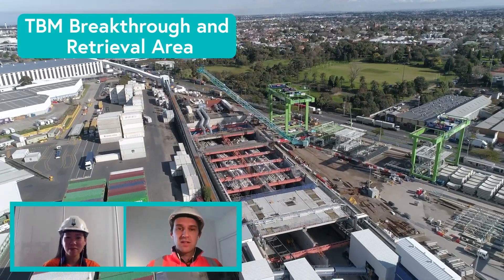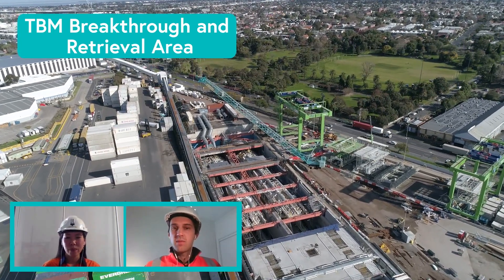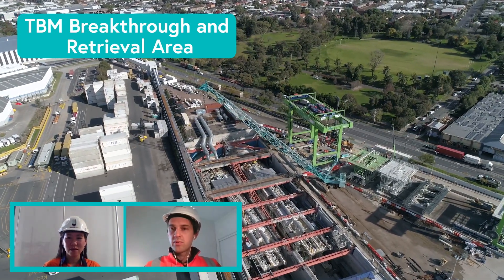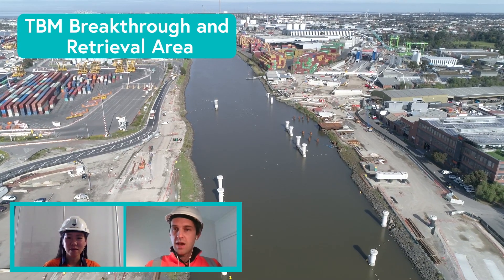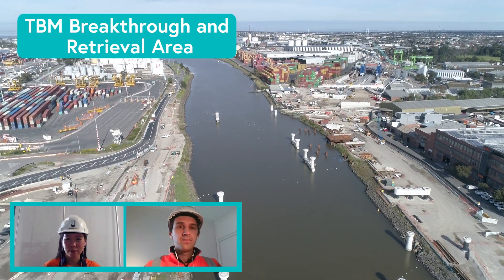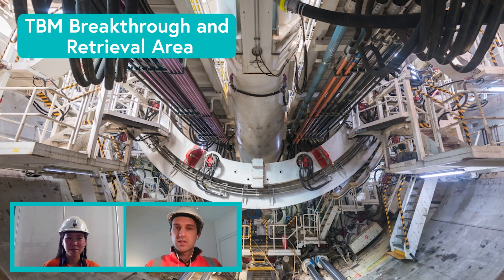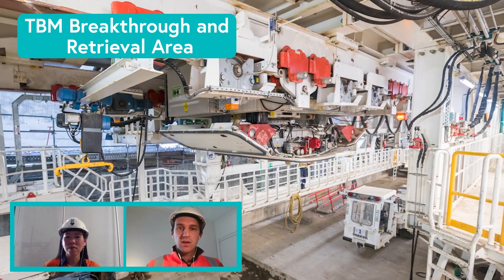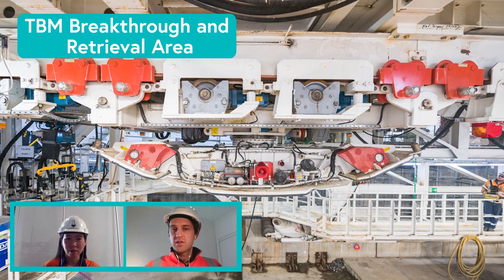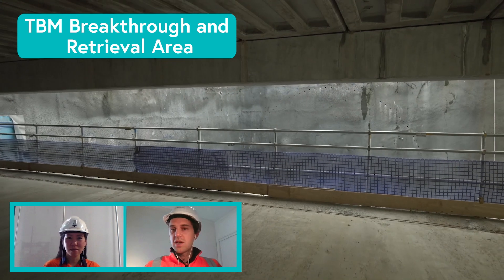The second TBM, Vida, is named after Vida Goldstein, a groundbreaking campaigner for women's rights who established the right for females to vote and stand for election. Both TBMs are launched from our northern portal near the Maribyrnong River. The longer drive — the westbound outbound drive — is the one that will break through here. The TBMs excavate and line the tunnels simultaneously, operating like an underground factory 24 hours a day, seven days a week, digging at an average rate of about nine meters a day. The longer outbound tunnel will take around 16 months to bore.